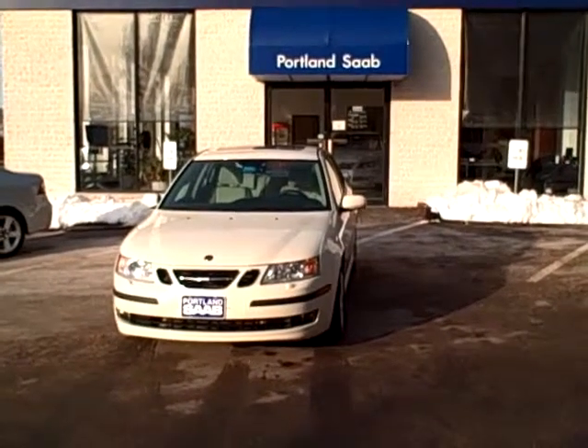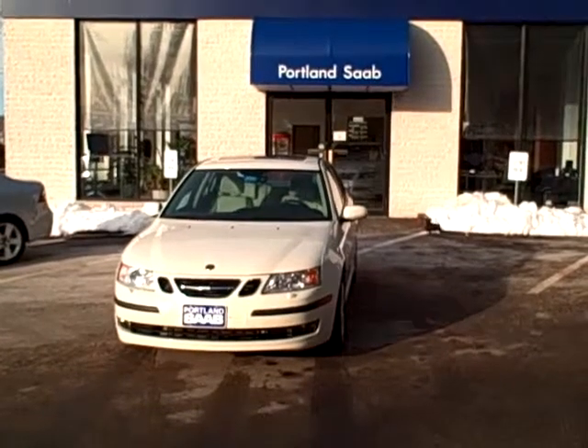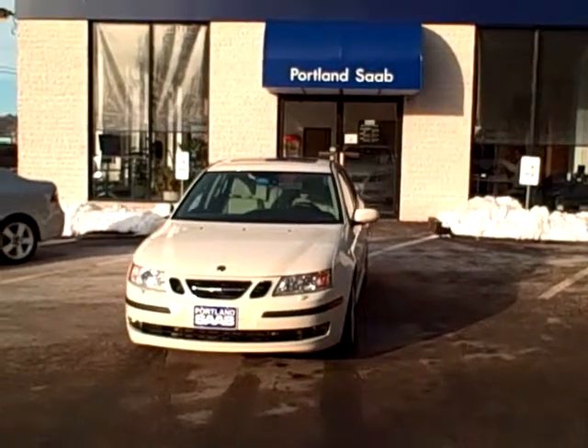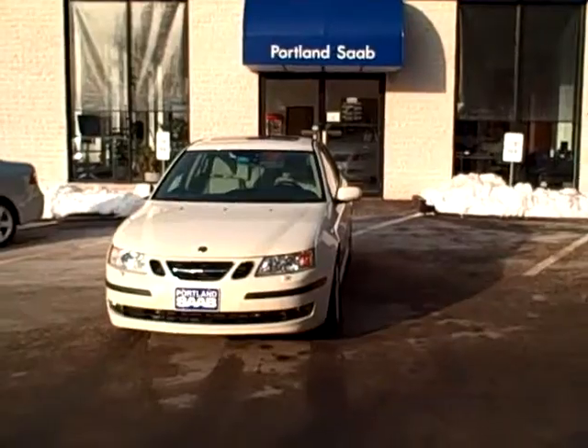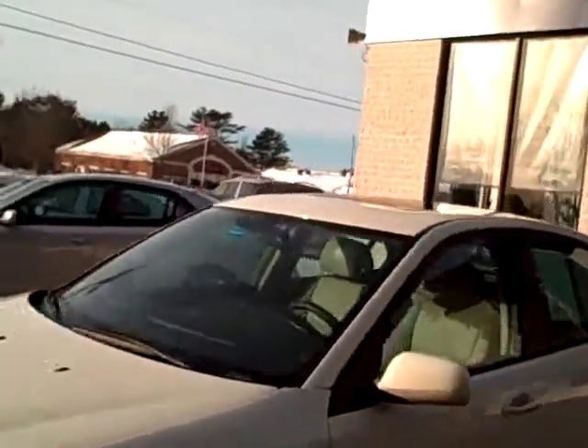Hello, Scott Fraley here, Internet Sales Manager with Portland Saab. Today we're looking at another fine pre-owned 2007 Saab 93. This is the 2.0 Turbo. I'll tell you, this is a fantastic car at a fantastic price, low mileage.